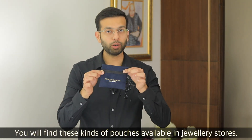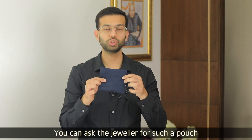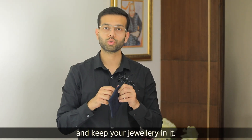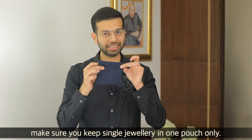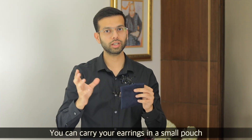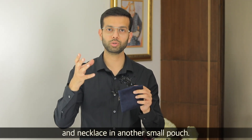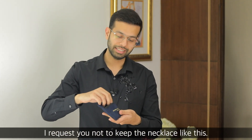Secondly, there are some pouches available. Usually you will get them in a jewelry store — just ask the jeweler to give you a pouch. Whenever you travel, make sure you have individual pouches: a small pouch for your earrings and a small pouch for your necklace.